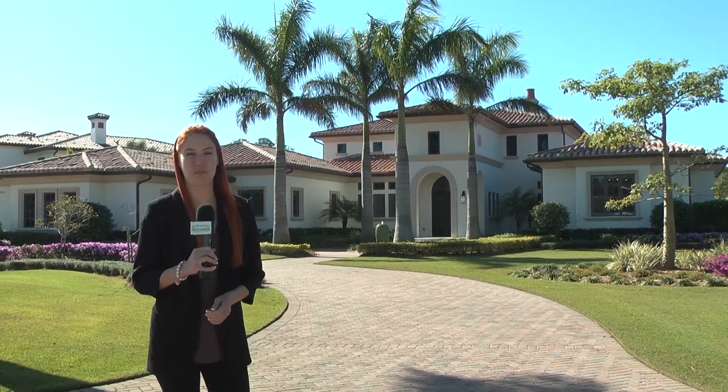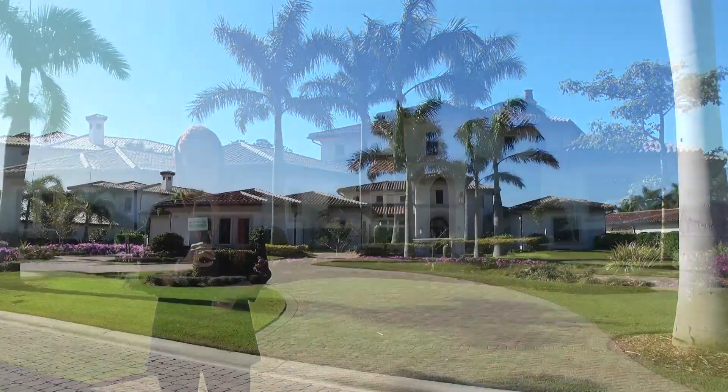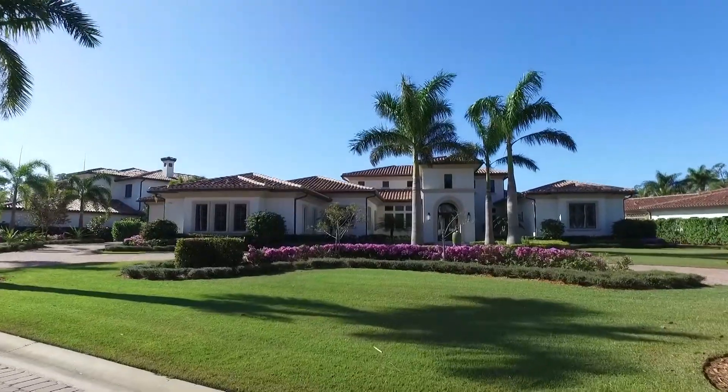Let's go meet Amy Neese with John R. Wood Properties. She has this gorgeous estate home to show us today here in Mediterra. Amy, this home is stunning. Can you tell us all of the features of it?